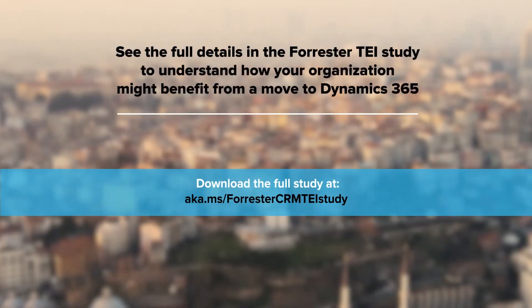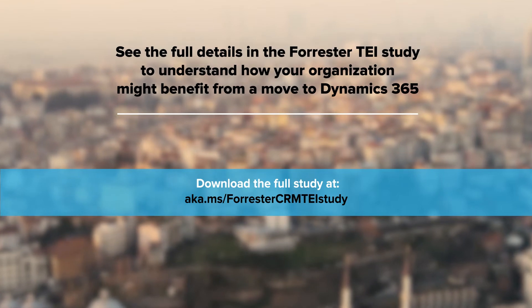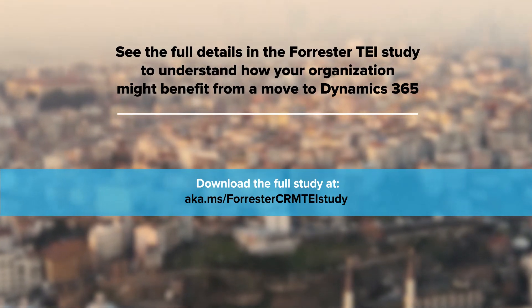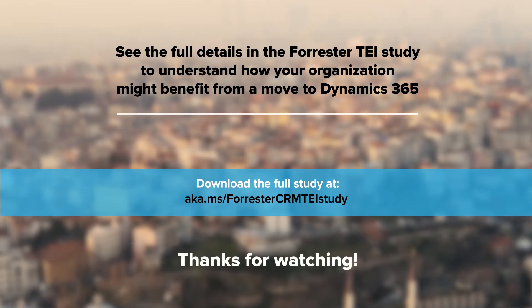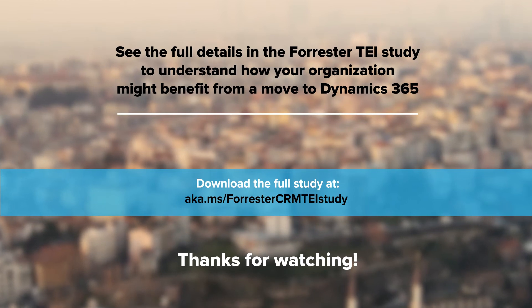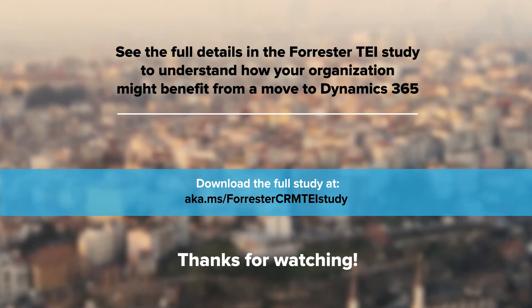See the full details in the Forrester TEI study to understand how your organization might benefit from a move to Dynamics 365 in the cloud. You can download the full study at aka.ms/ForresterCRMTEIstudy. Thanks for watching.